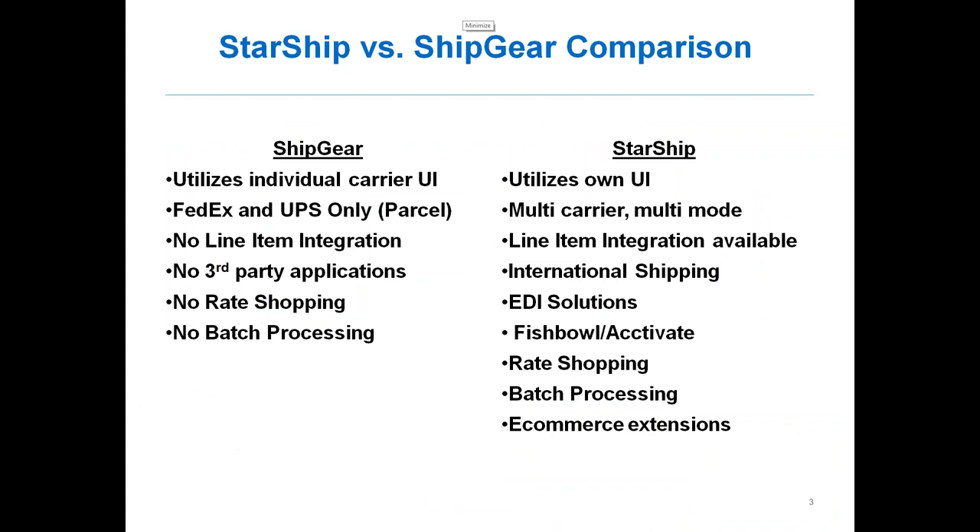A couple of the key differences between Starship and Shipgear: with Shipgear, you're utilizing the individual carrier's user interface — either WorldShip or FedEx Ship Manager. With Starship, those will go away and you'll use Starship to process all carrier labels. Shipgear is only FedEx and UPS, parcel only. Whereas with Starship, you have the ability to process multi-carrier and multi-mode, so we can do LTL as well.